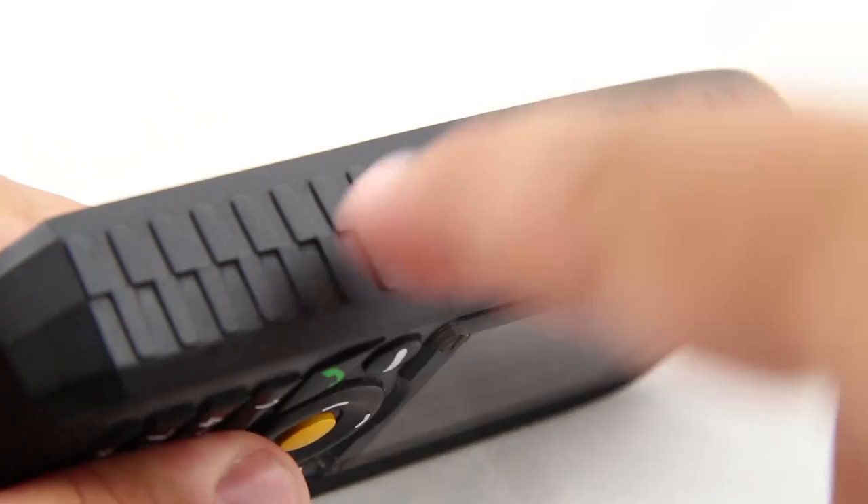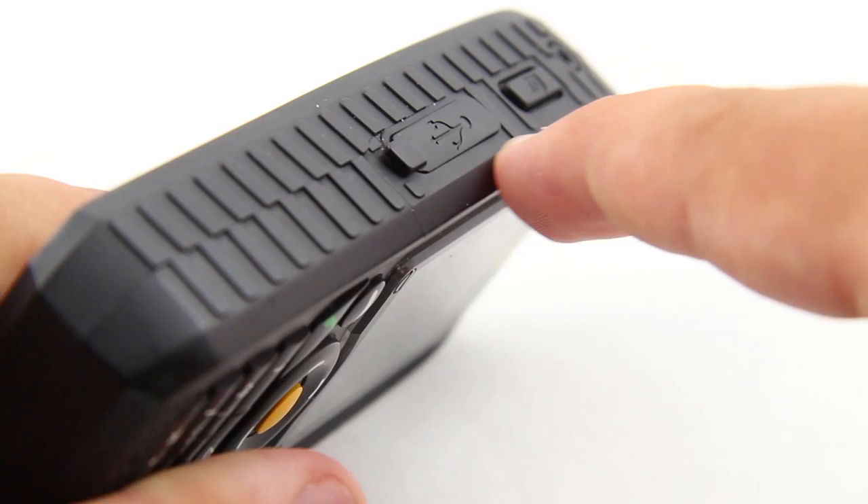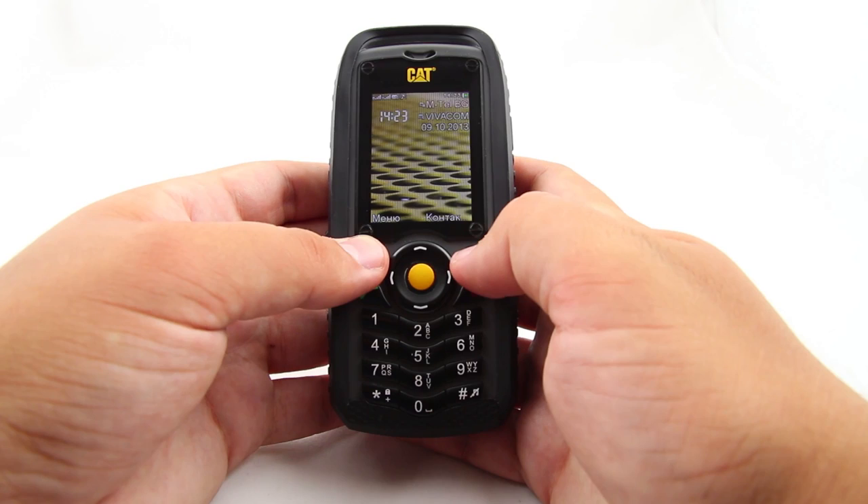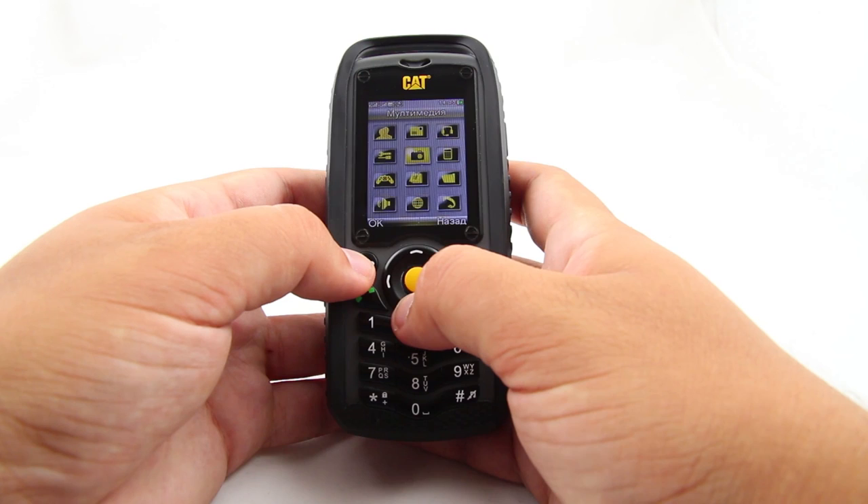This tough handset is IP67 certified to be waterproof. It can survive up to 30 minutes one meter under the water surface and still continue to work just as well. This rugged body supports the standard GSM 2G connectivity. You will be able to easily make calls, write text messages, and even access the internet. It's not the fastest phone out there, but it still does a great job providing you with service where most phones fail to find it.